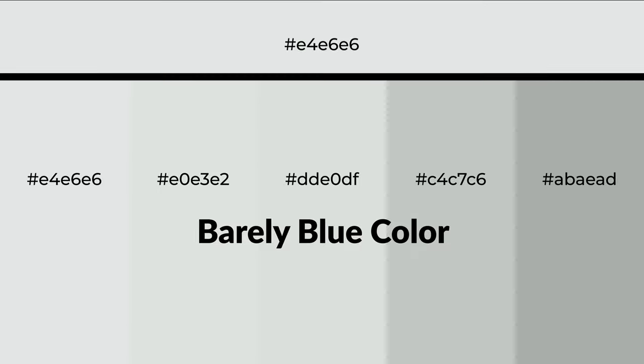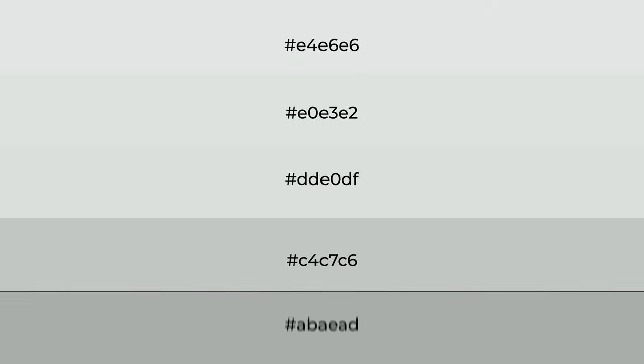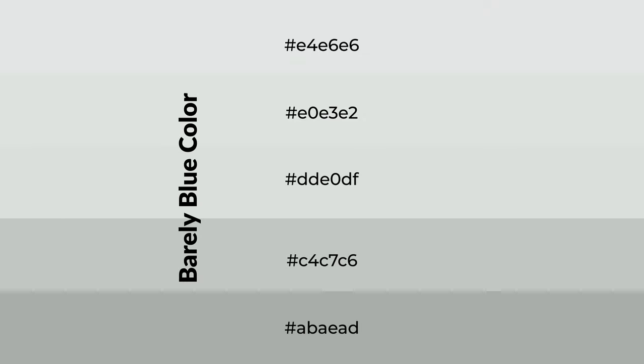Cool shades of barely blue color with gray hue for your next project. To generate tints of a color, we add white to the color. Tints create light and exquisite emotions. To generate shades of a color, we add black to the color, and it is used in patterns, 3D effects, and layers. Shades create depth and drama.